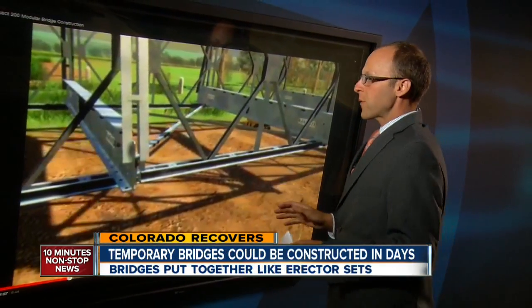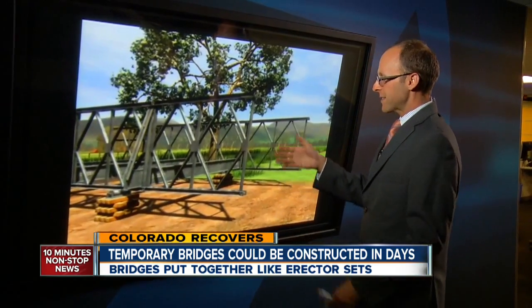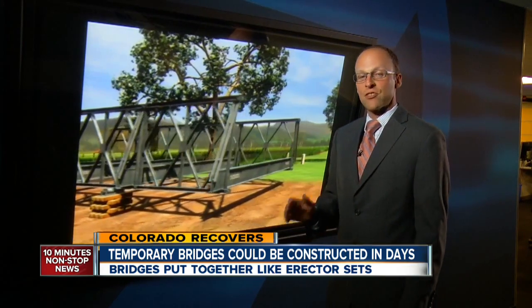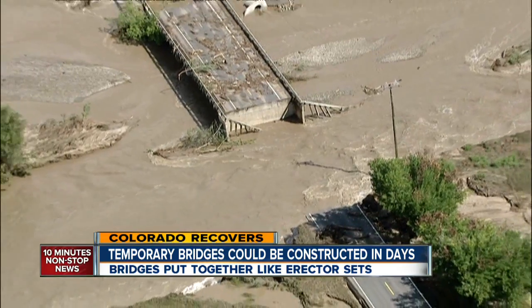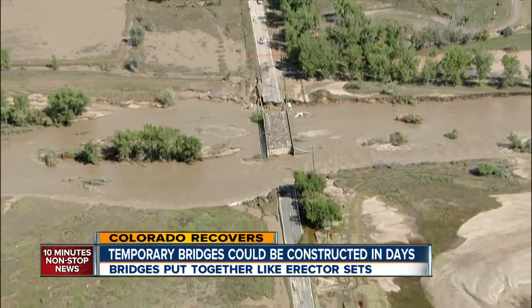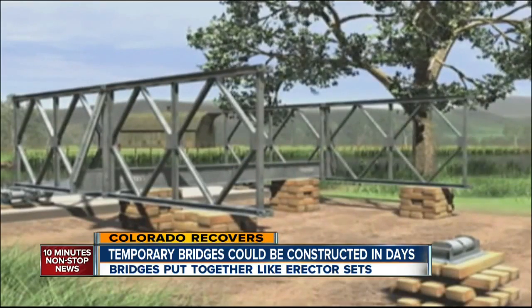This is an animation of what temporary bridge construction would look like. As we first told you last week, temporary bridges will be built like erector sets, similar to this. Tonight, I spoke with a bridge company who tells me they could build a temporary bridge similar to this that will last years, and they could build it in just days. Now that the contractors are picked, the work begins to build temporary bridges to reconnect communities by winter.